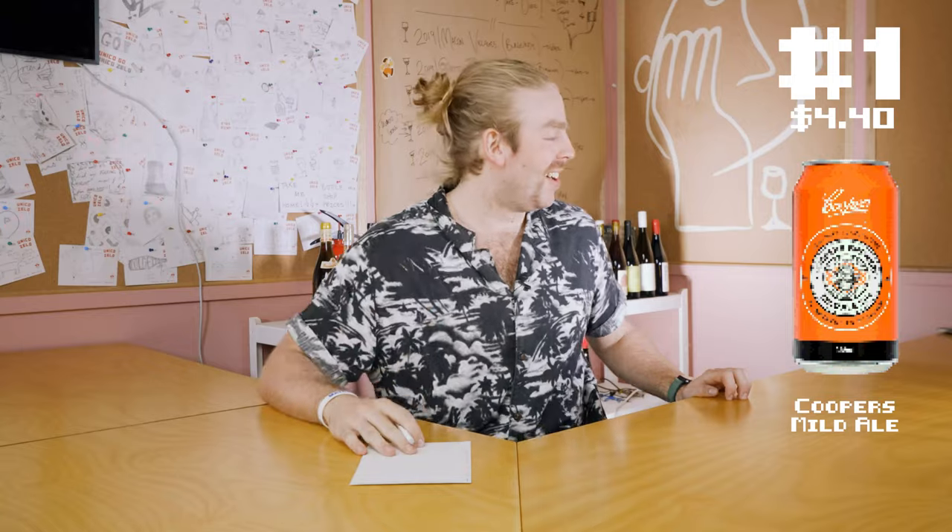And finally we're drinking beers! I'm so excited. Happy Movember everyone, that's why I look like this.